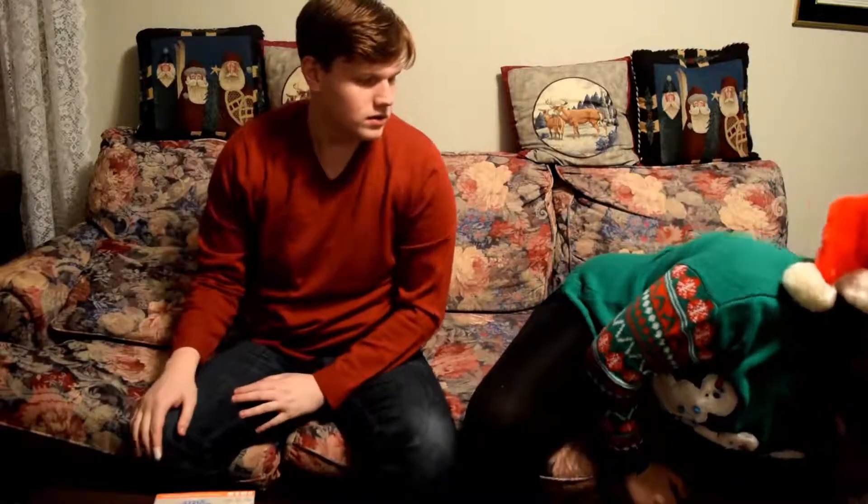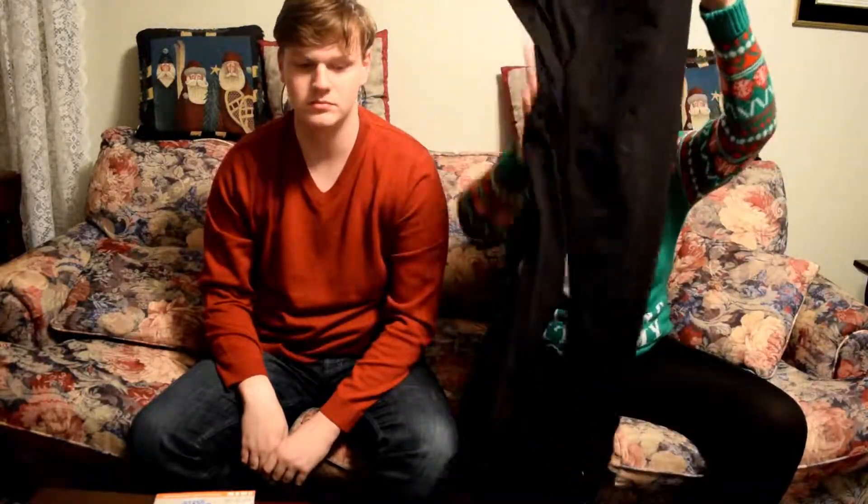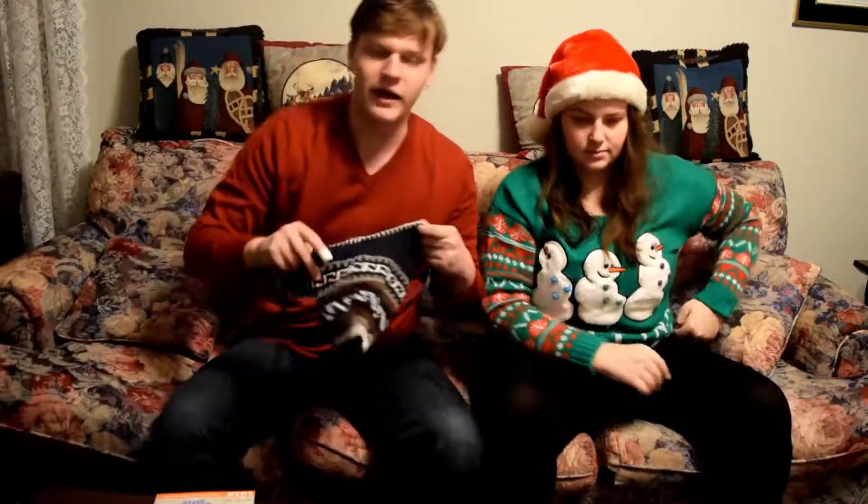I also got four pairs of jeans but I'm not going to show those since they're just jeans. I also got a pair of black leggings — not that interesting, but they have little ties on the sides.